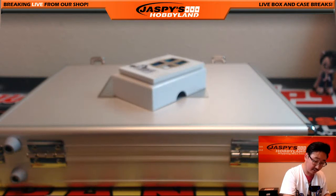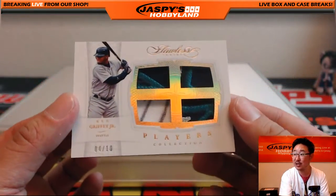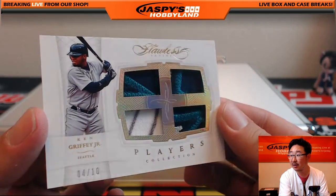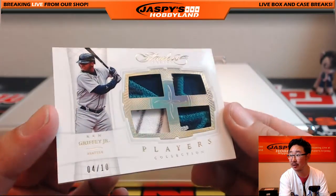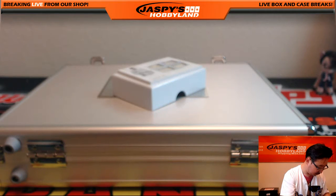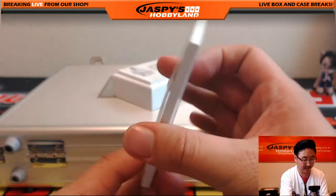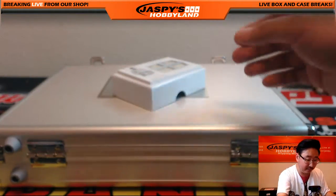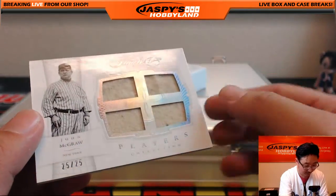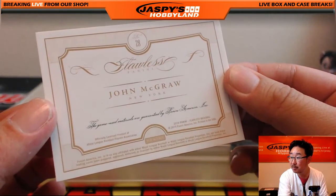Look at this — Players Collection, four out of 10, Ken Griffey Jr. Look at those patches in there! Four out of 10 on that Ken Griffey Jr., beautiful quad relic. That is so sick. And another quad relic coming up — old school, 23 out of 25, John McGraw. Look at the old wool uniform right there. That is sick — game used.